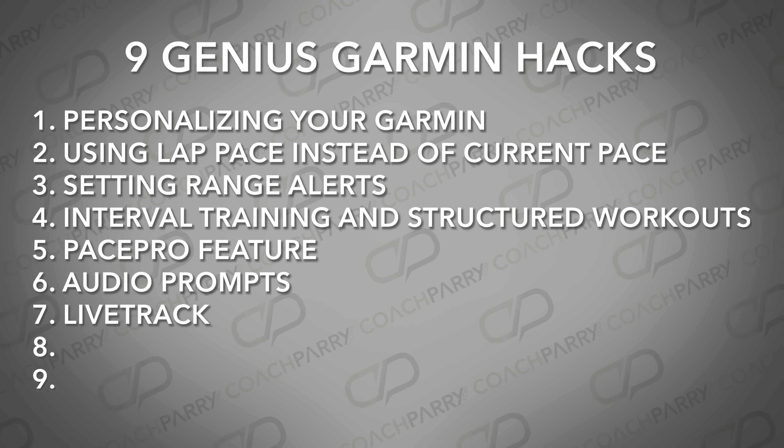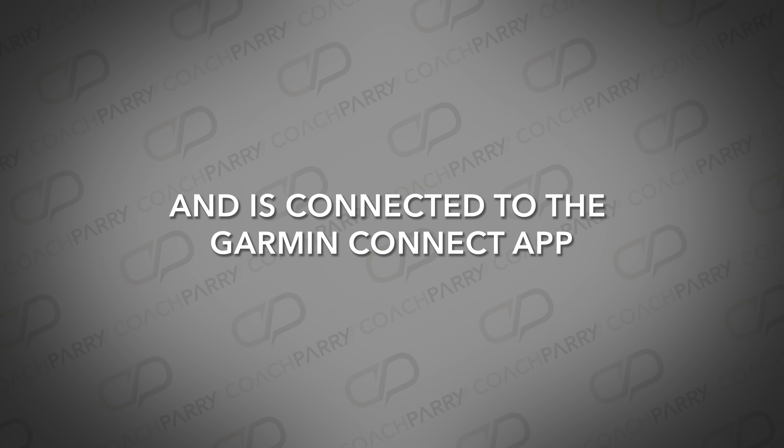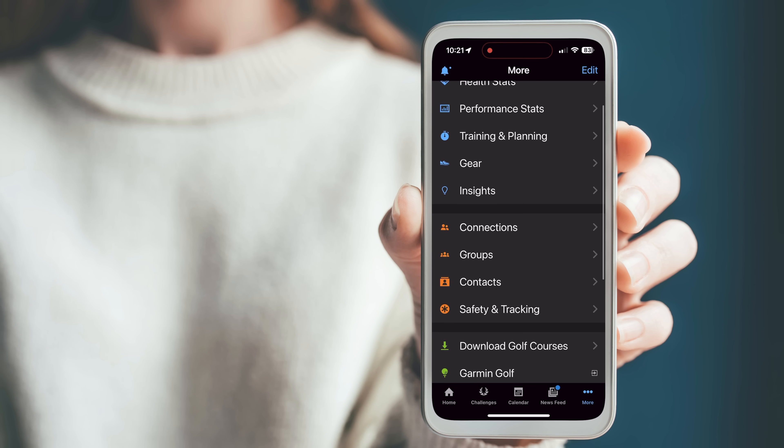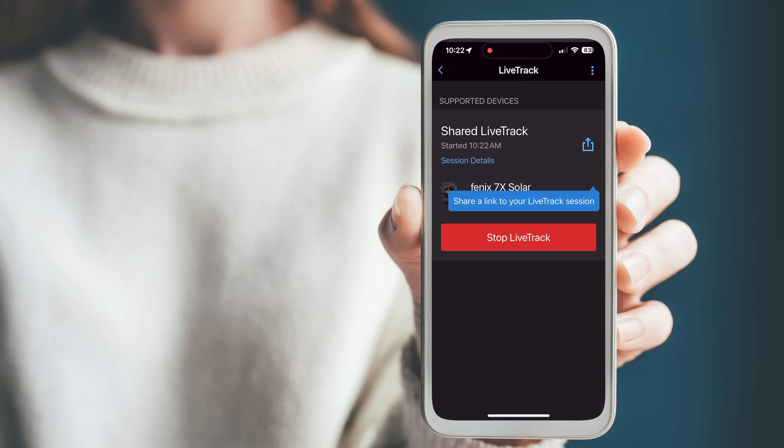Hack number seven is all about safety: Live Track. Live Track allows your friends and loved ones to track exactly where you are during a particular activity. This feature is incredibly useful for ensuring your safety while out on a bike ride, a run, and in particular, a hike. Your watch needs to be paired with a phone that has an active internet connection and is connected to the Garmin Connect app. Add family and friends from your contacts list to share your location live. They will receive a link via email, or you can send them the link via text or any messaging app once you start your activity. This way, your loved ones can track you in real time, giving you peace of mind and an added layer of safety while you work out.